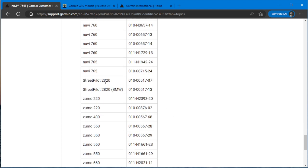Amazingly, the 2820 is still supported. I don't even understand how, because I don't know — how do you fit the maps on that thing? Does that have micro SD card support? I don't remember it having that. Amazing.